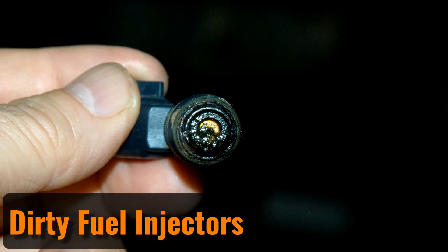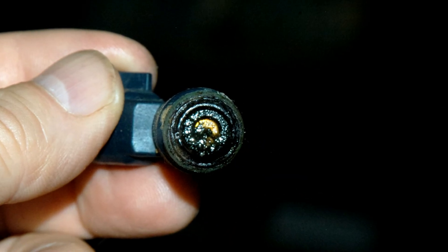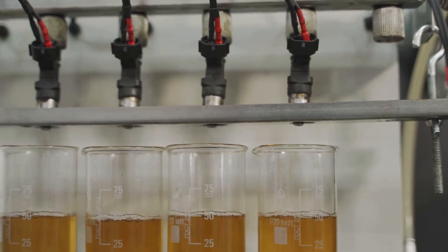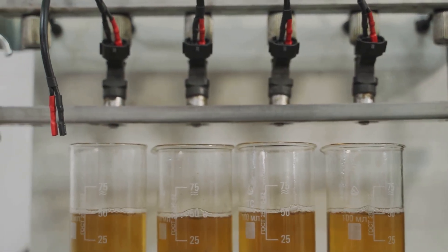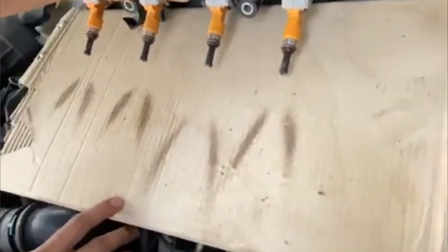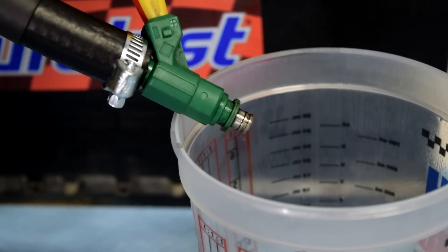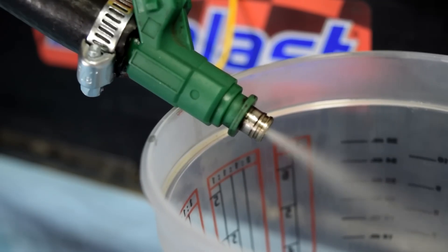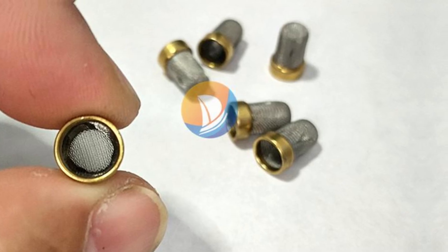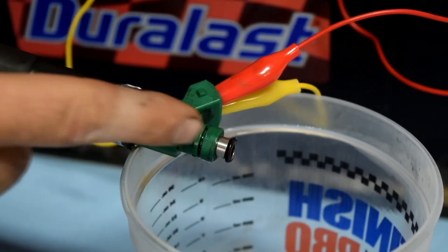Dirty fuel injectors. Dirty fuel injectors can lead to multiple problems, with a rough idle being one of the first noticeable issues. You might also see a sharp drop in fuel economy. When the injectors become restricted, engine performance suffers, especially during acceleration. These dirty injectors can be diagnosed using an exhaust gas analyzer, as restricted injectors tend to produce higher levels of hydrocarbons and carbon monoxide. To avoid these issues, it's wise to use an injector cleaner additive regularly. If the injectors are already clogged, an injectable cleaning solution may be needed. Fuel injectors often have small filters that can become blocked, and fortunately these filters are relatively easy and inexpensive to replace.